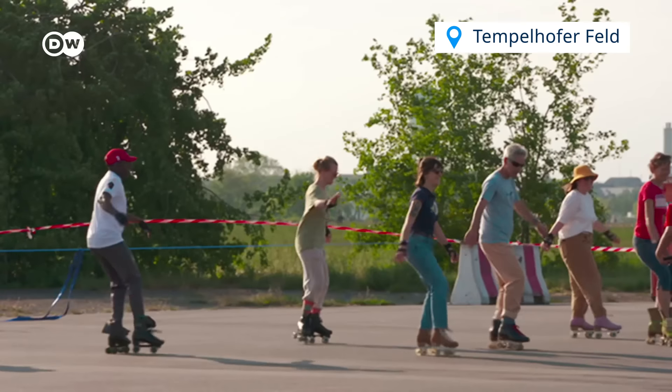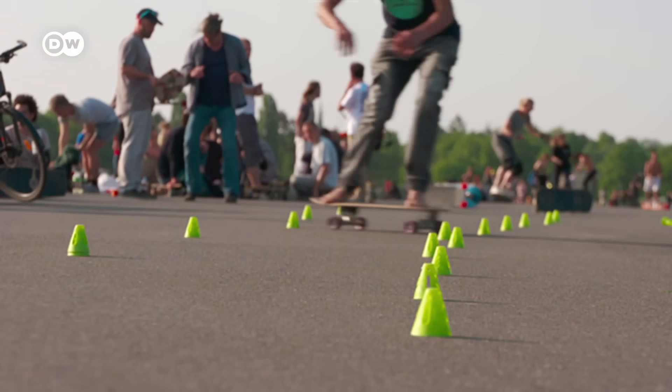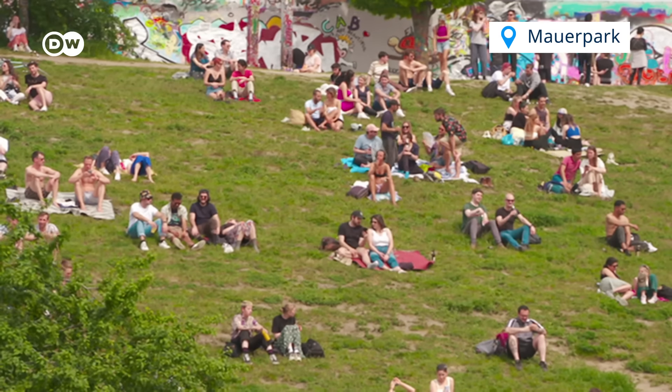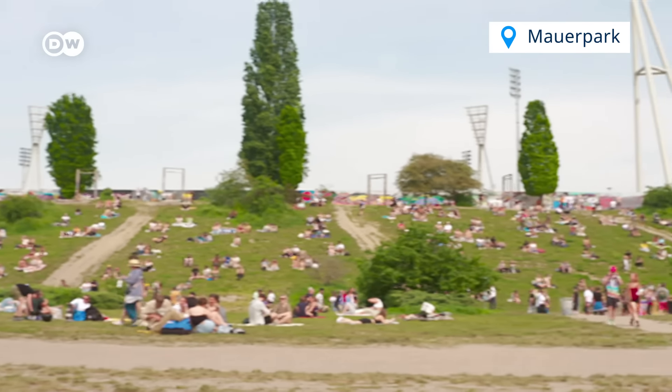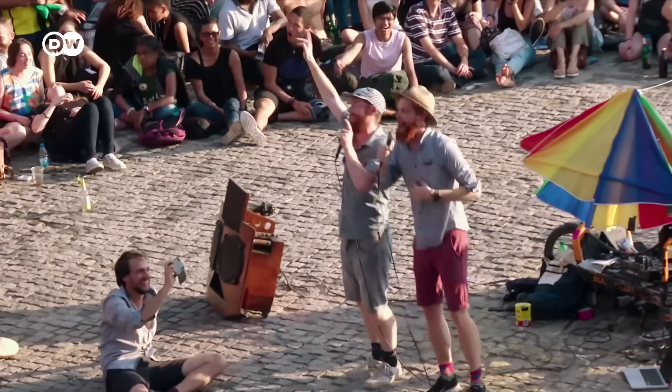Let's see what the Grand Hyatt vegetarian breakfast has to offer. Wow, for 4 euros? This is quite a lot and it looks really good — fruit, bread, pastries, spreads and dips, and cooked cauliflower.